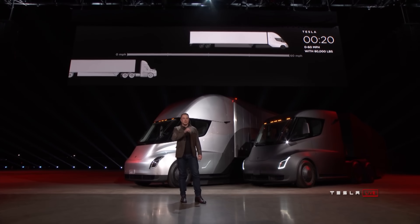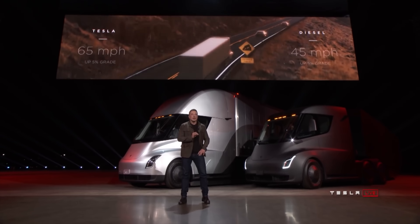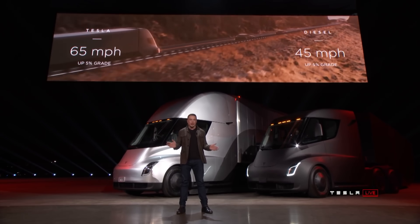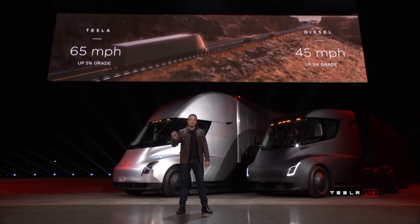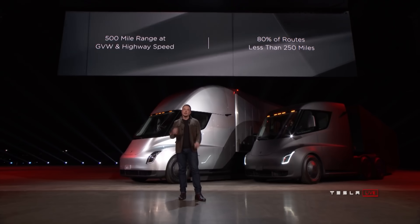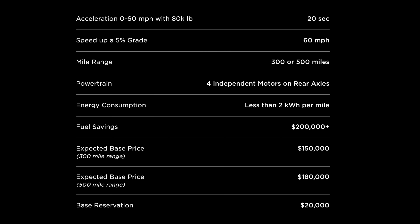At a 5% grade going up, diesel trucks usually max out at 45 miles per hour according to Tesla, but the Semi carrying 80,000 pounds will max out at 65 miles per hour, although the website now quotes 60 miles per hour instead of 65 from the announcement event. For range, the Semi is promising 500 miles at highway speeds, with maximum weight getting less than 2 kilowatt hours per mile in efficiency.